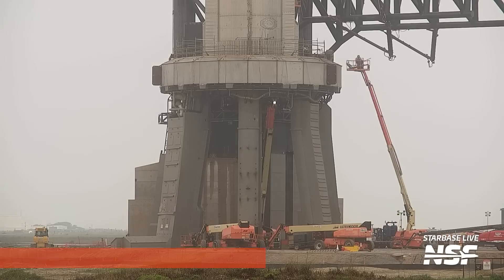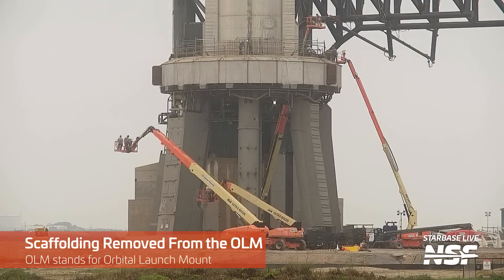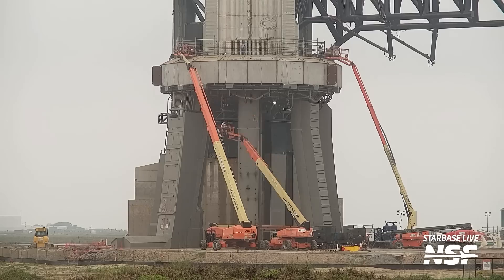You don't want a bunch of FOD, or foreign object debris, strewn about that'll go flying when the thrust of 33 Raptor engines starts lifting Starship off the pad. That could damage things like the tank farm, the orbital launch mount, and who knows what else. SpaceX has indeed been cleaning off the orbital launch mount, or OLM, by removing scaffolding from the underside and inside of the mount itself.